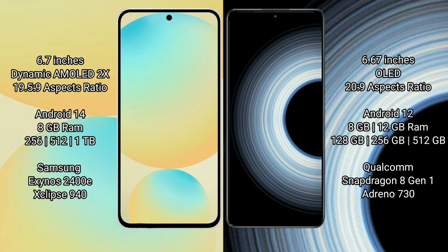Samsung Galaxy S24 FE comes with 8GB RAM and 256GB to 512GB internal storage. The Samsung Galaxy S24 FE processor is the Exynos 2400.